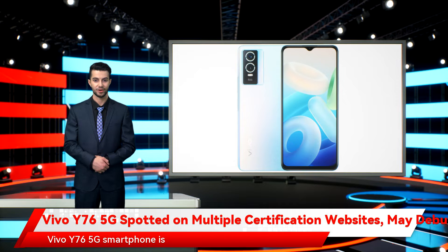Vivo Y765G smartphone is said to have also been spotted in multiple certification listings including NBTC, Serum, and IMDA. The handset is expected to support 5G and NFC.